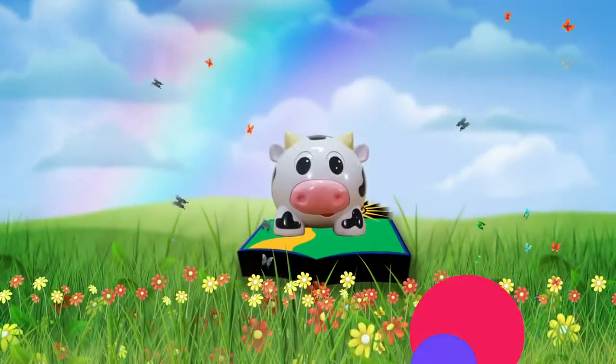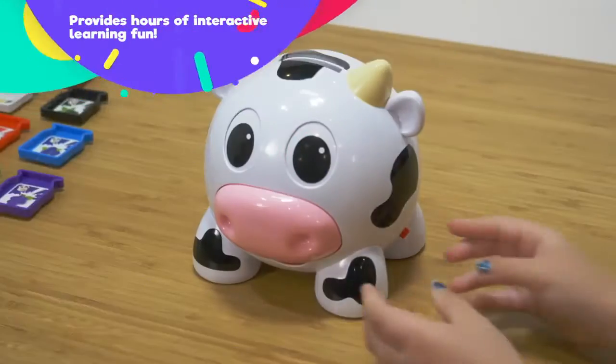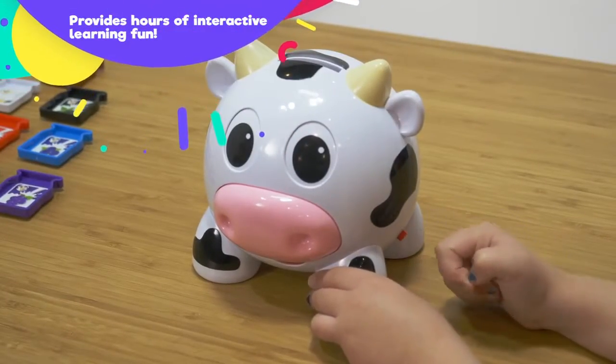The Learning Journey presents Color Cow! Provides hours of interactive learning fun!